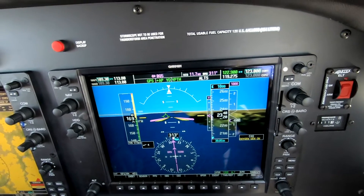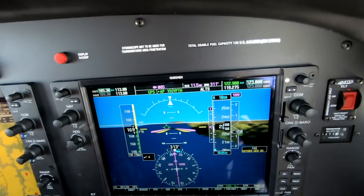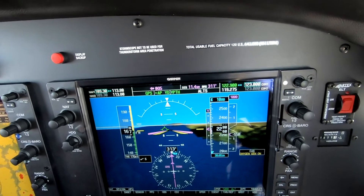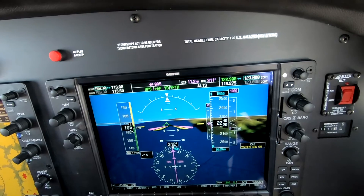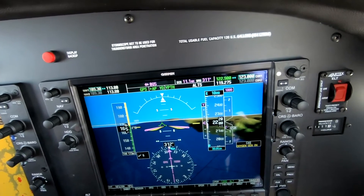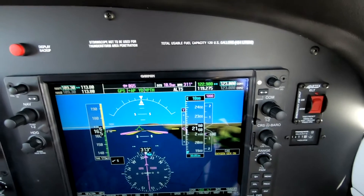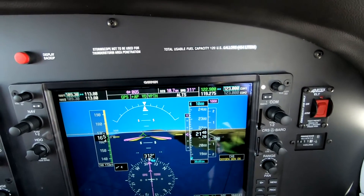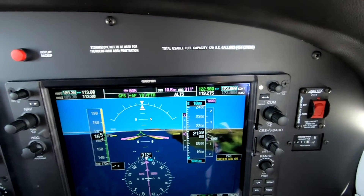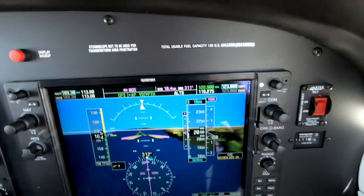Five miles from the airport, we'll be slowed to 130 knots and be ready for gear and flaps. So pattern altitude, 1,000 feet above — ordinarily 300 feet per nautical mile — the VDP. So somewhere around four, three and a half, four miles, we would lower the gear, lower the flaps, bring the power to 20 inches, and begin our descent to the runway.